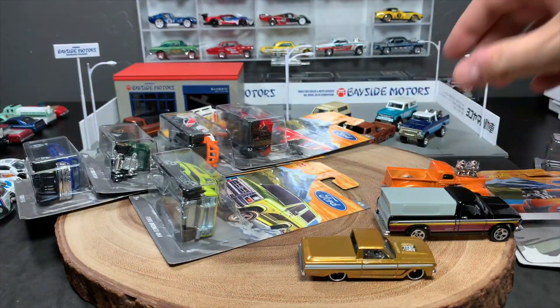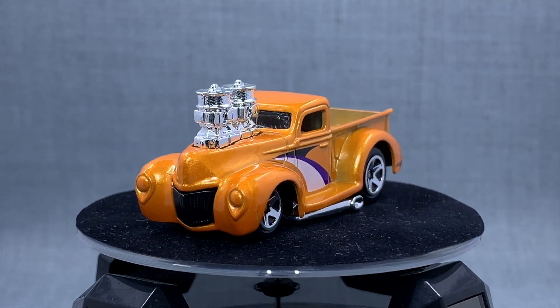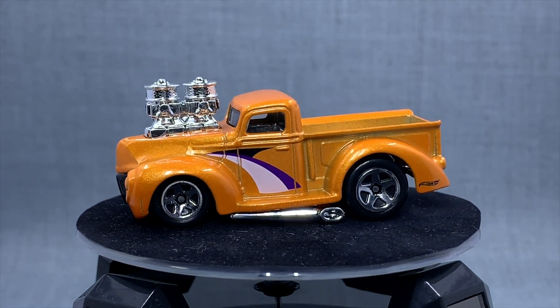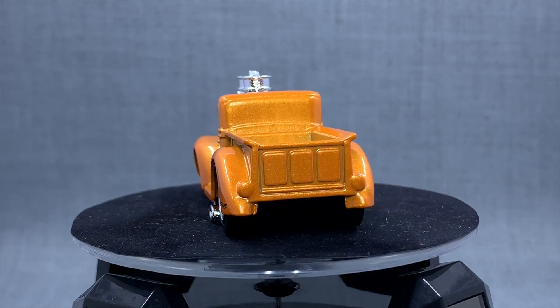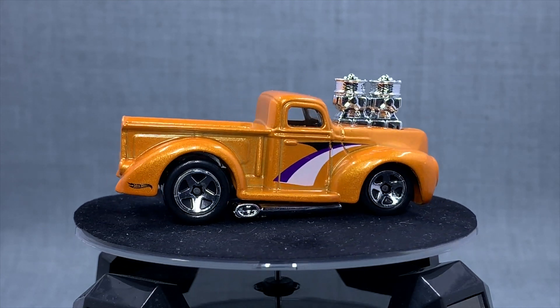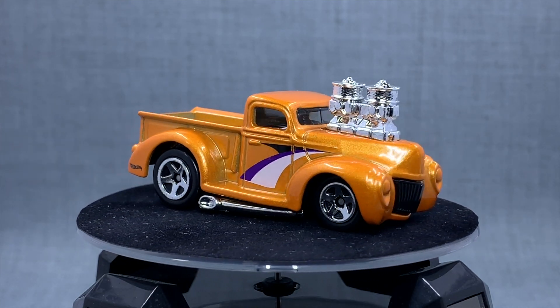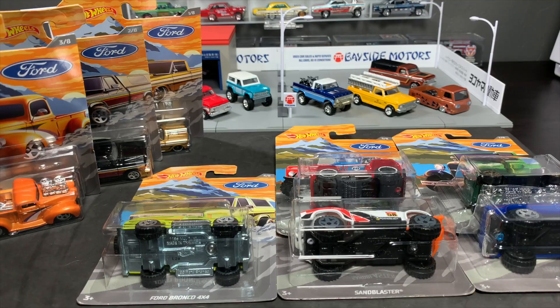Number three of eight is the 41 Ford Pickup. I like the 41 Ford but this one is a little too tuned for me, so there are better options. The 41 Ford Pickup in orange - the deco is fine. I don't even know when the last time we saw that casting was. It's kind of cool that some of these castings have returned, but that's about it for this one.